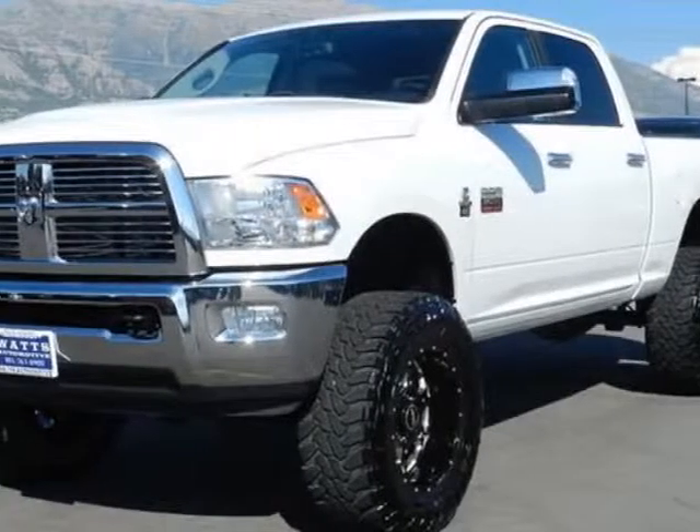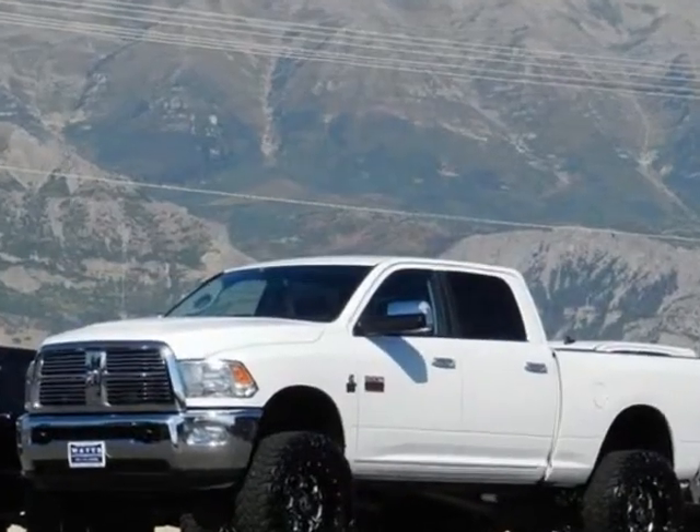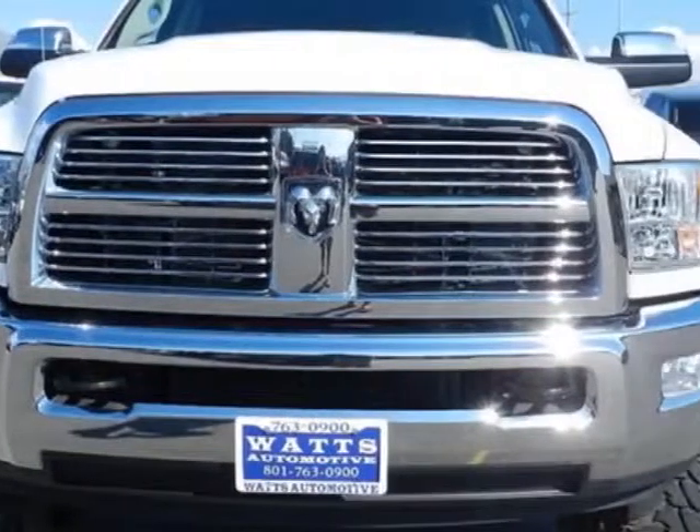Look at this 2011 Ram 2500. This 2500 has just under 25,500 miles. For your protection, this vehicle has a factory warranty.